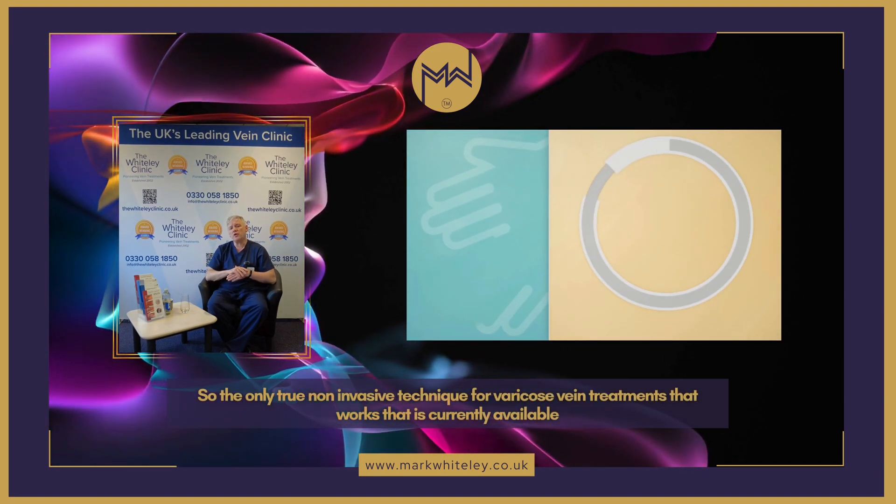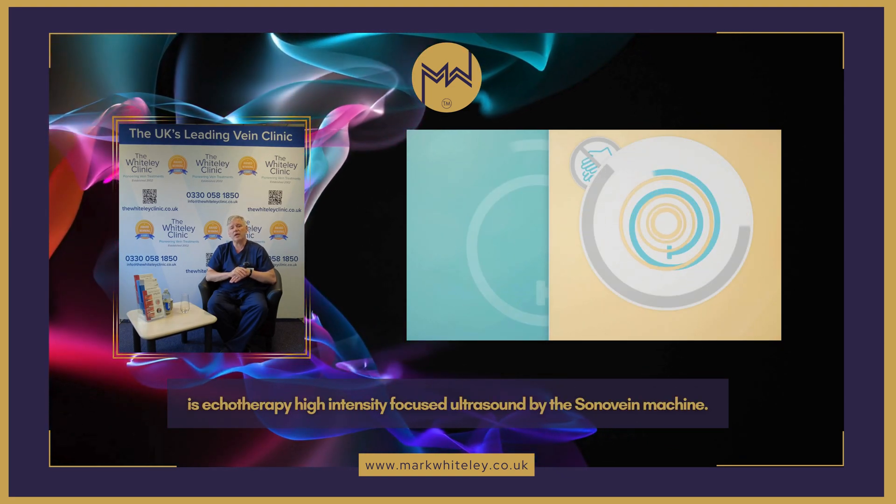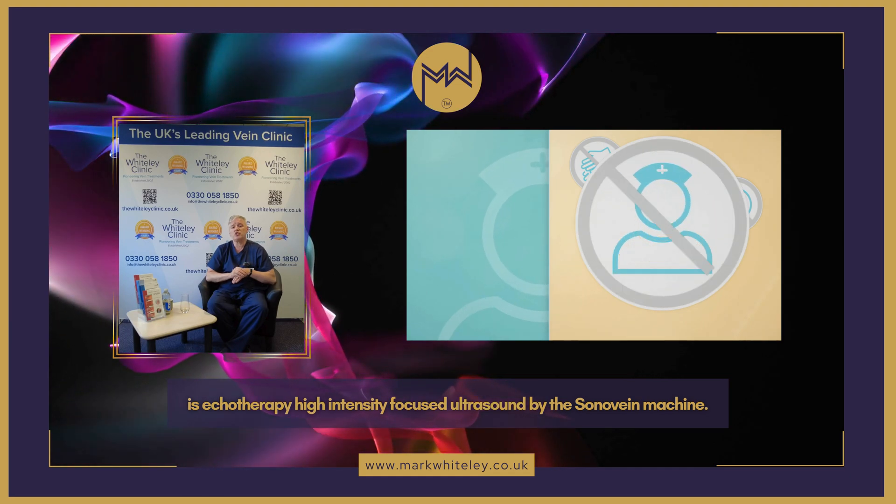So the only true non-invasive technique for varicose vein treatment that works and is currently available is echo therapy — high-intensity focused ultrasound — delivered by the SonaVein machine.